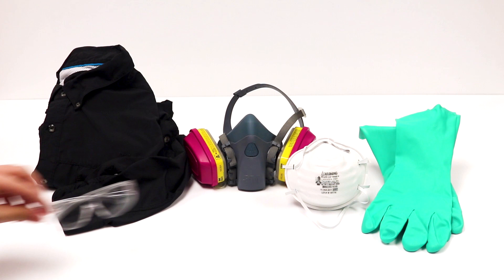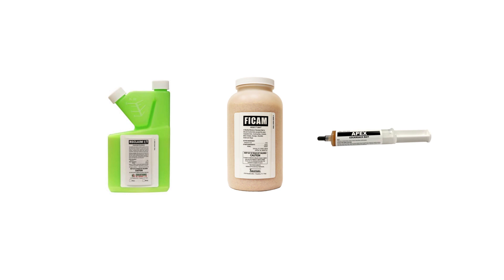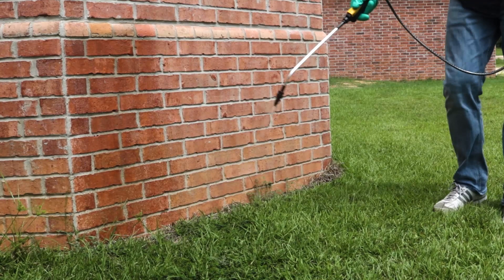After identifying your pest and inspecting for activity on your property, it's time to start treatment. Before starting any treatment, be sure to wear your personal protective equipment or PPE, and remember to keep all people and pets off spray-treated areas until dry. To fully control oriental cockroaches, you'll need to use several products to fight roaches inside and outside. First, you'll need to conduct a perimeter treatment around the outside of your structure to stop any roach from invading.